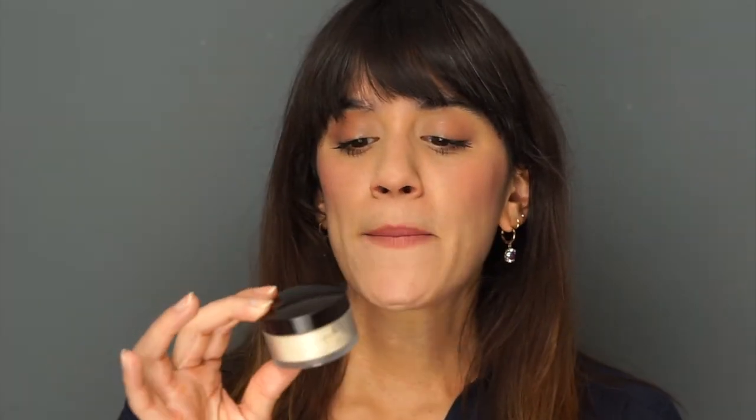The last product is the Laura Mercier Translucent Loose Setting Powder — I use this all the time. It really smooths out pores and leaves a very velvety but not powdery finish. It doesn't make your face look dry like some powders can. I have it for myself in the small size and in my kit as well. It's so good and smooths everything out, looking really natural. I've had this for maybe a year and I'm nowhere near finished — it lasts forever.